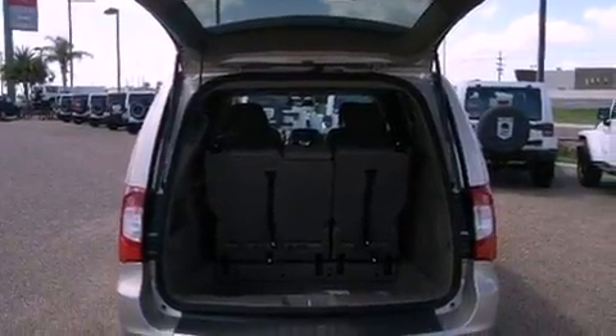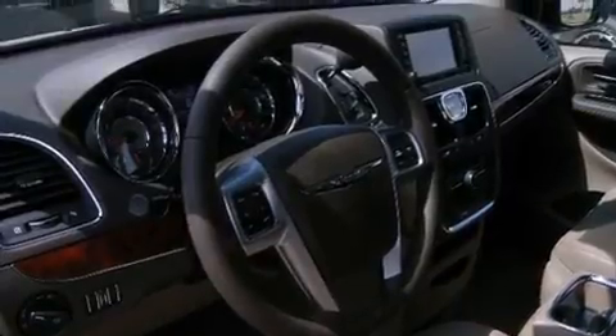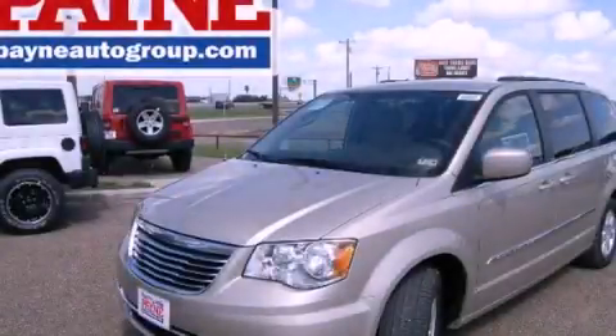An anti-lock braking system, side curtain airbags, cruise control, and third row seating. Stop by today and test drive this automobile for yourself.